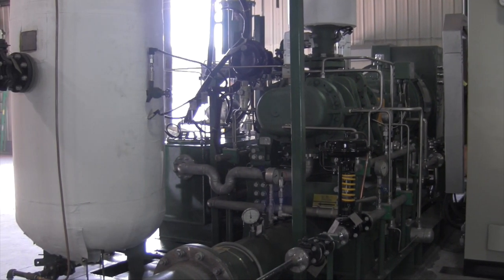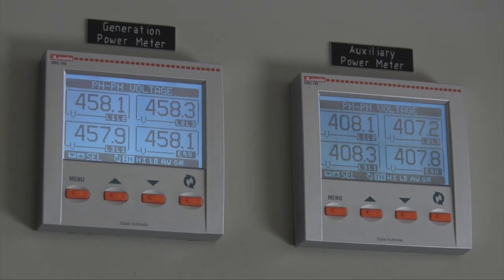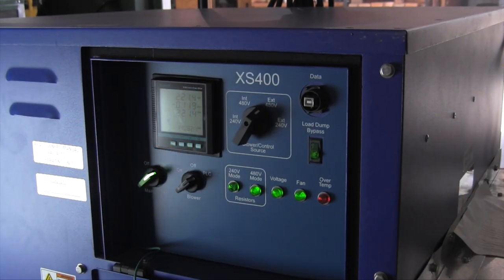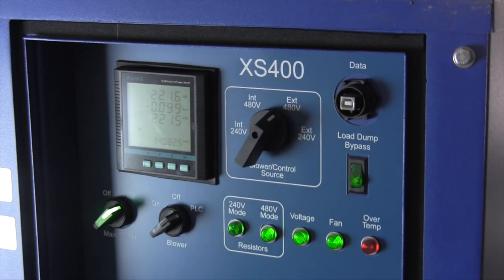Electronic equipment in the electrical control panel is used to monitor the manufactured voltage and power. Alarms will notify the operator if the power output falls outside the required parameters. From the control panel, the generated power is fed to a load bank where it is dissipated for the demonstration model.